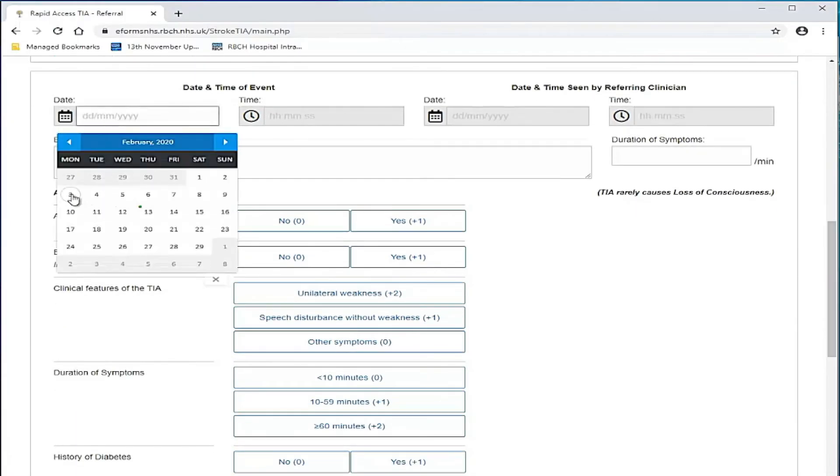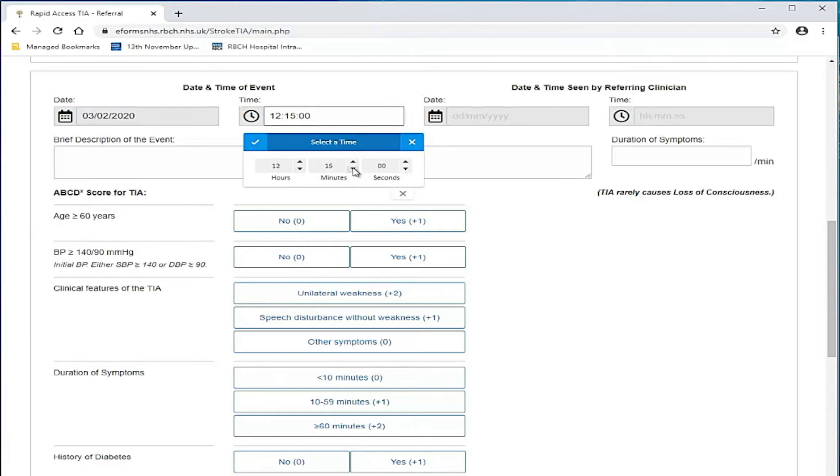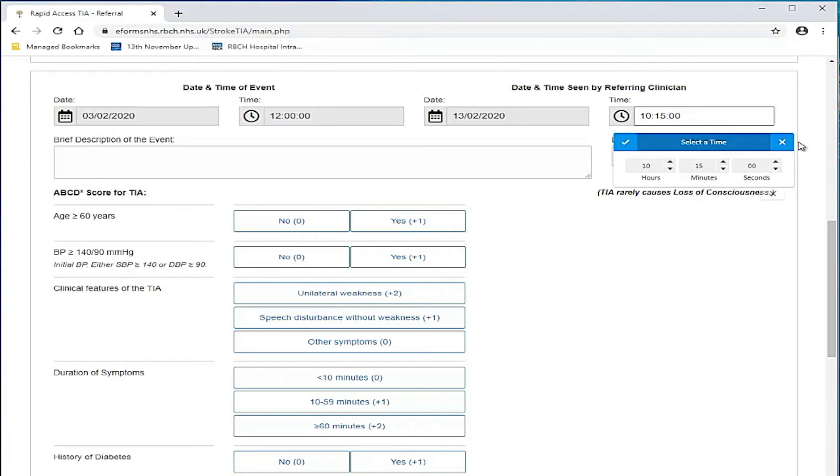It is important that you accurately record the date and time you saw the patient and the time of symptom onset, as this is required for audit and risk assessment. Please provide a brief description of the event, including which side of the body has been affected and for how long.